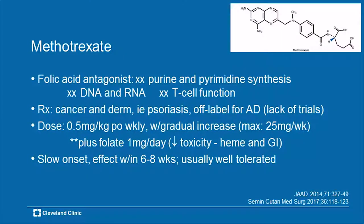The dosing is 0.5 mg/kg on a weekly basis. Maximum dose should probably be no more than 25 mg weekly — 30 if you're really pushing it for a large healthy individual. That drug should always be coupled with 1 mg of folic acid or folate on a daily basis. You do not need to skip the day that methotrexate is given — you can give folic acid every day and methotrexate once a week. It works slowly — eight to ten weeks — and if you start gradually as you should, you may not see benefit for about two months.